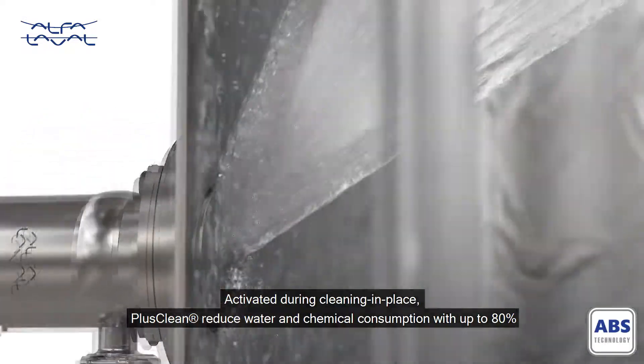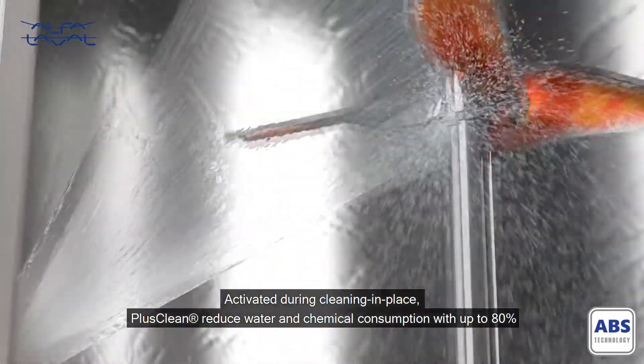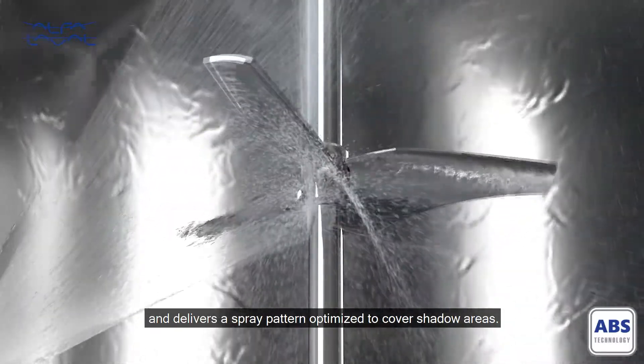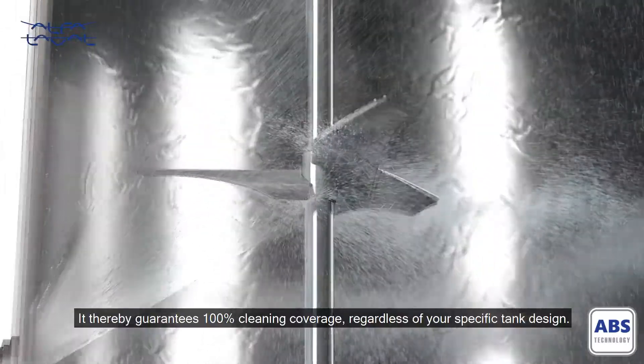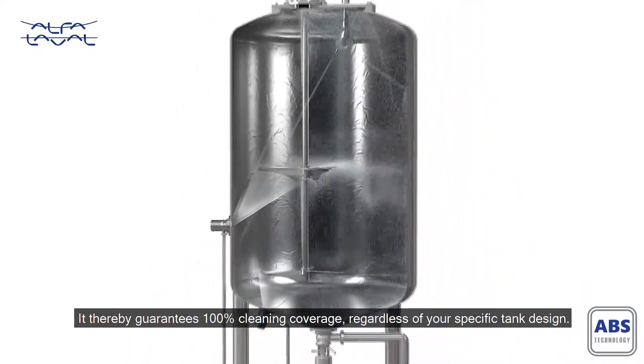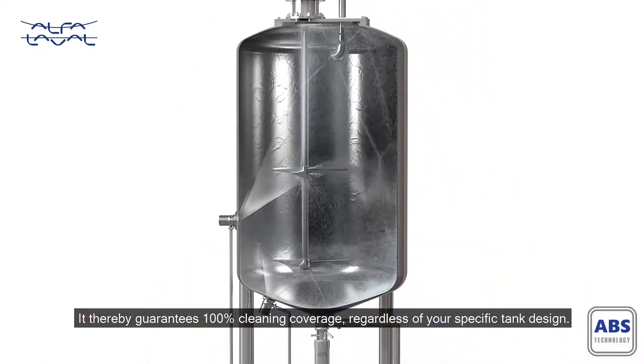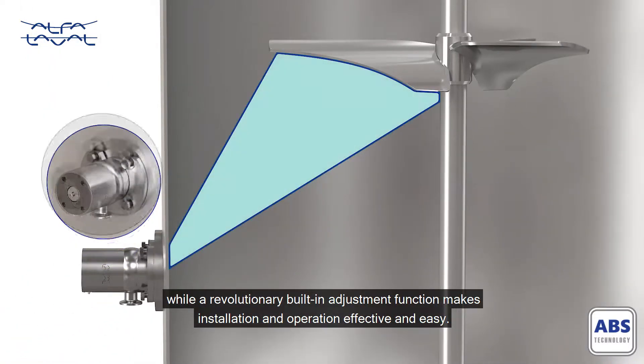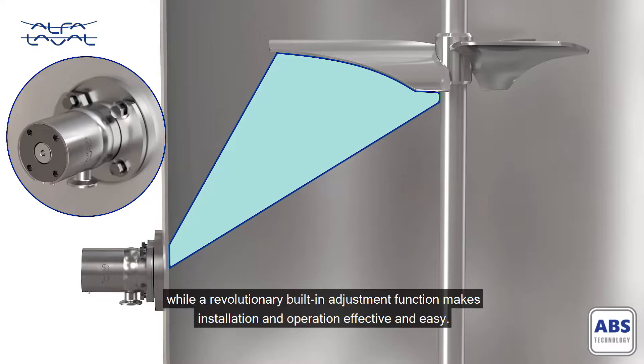Activated during cleaning in place, PlusClean reduces water and chemical consumption by up to 80% and delivers a spray pattern optimized to cover shadow areas. It thereby guarantees 100% cleaning coverage regardless of your specific tank design, while a revolutionary built-in adjustment function makes installation and operation effective and easy.